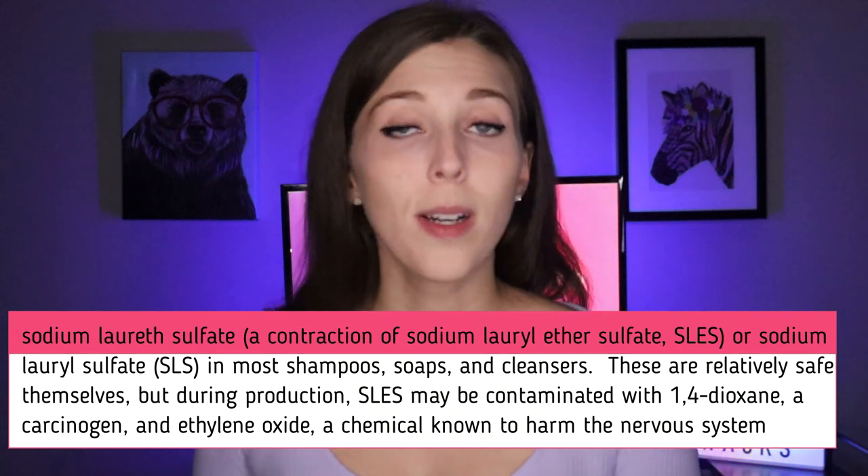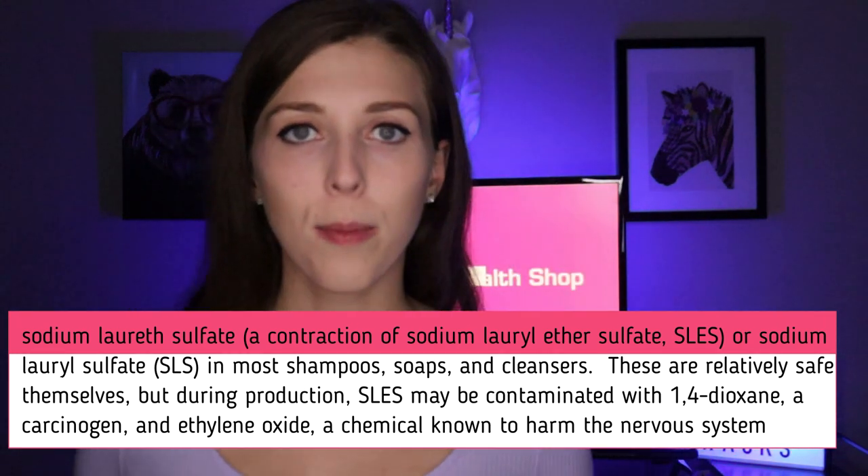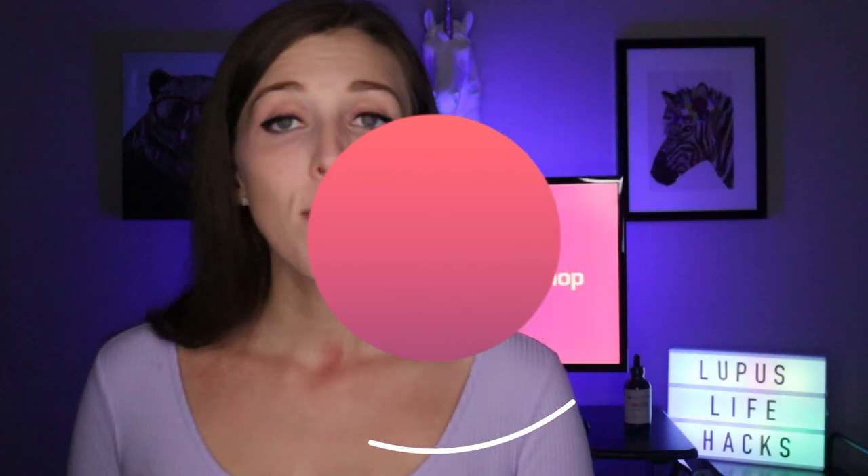Another thing to watch for is SLE or SLS. You might commonly see that abbreviation in shampoos, soaps, and cleansers. Although these are pretty safe by themselves, during production they may be contaminated. Because of possible skin irritations, the Cosmetic Ingredient Review Board recommends SLS should not exceed 1% in any product applied to the skin. Another ingredient is retinol, retinol palmitate, and retinol acetate — these are forms of vitamin A — but they're not safe to put on your skin. Studies found that when retinol palmitate is applied to skin and exposed to UV light, it breaks down into harmful byproducts including ROS — Reactive Oxygen Species — causing damage to cellular DNA and even cell death. When cell death occurs at the wrong moment in the cell's lifespan, it can trigger other genes to be expressed or suppressed, disrupting your body's natural processes.